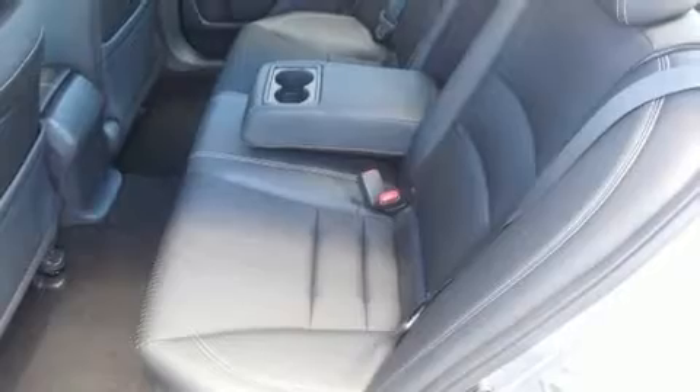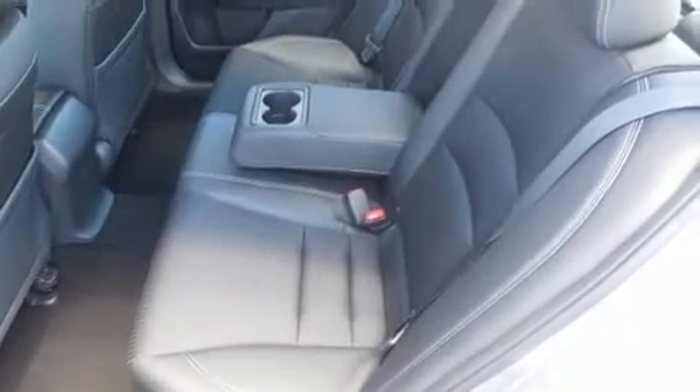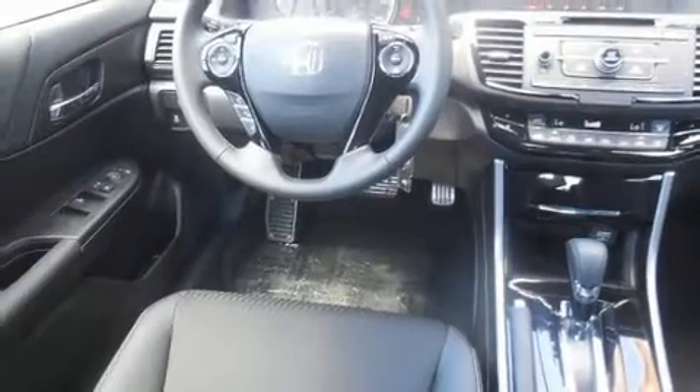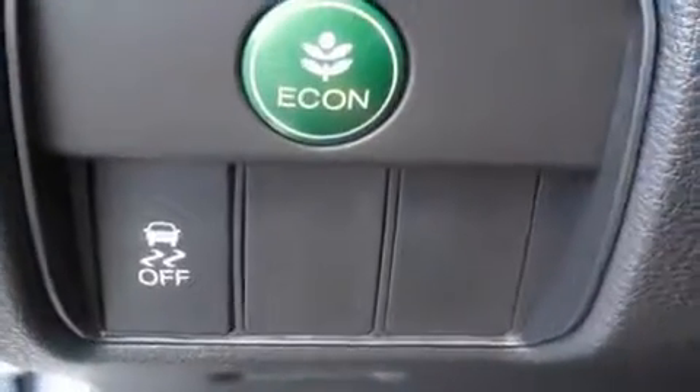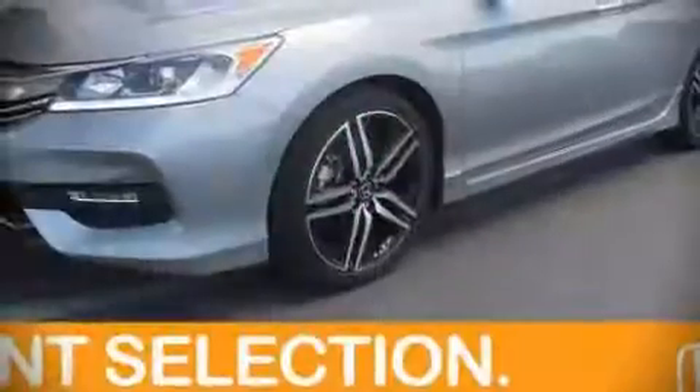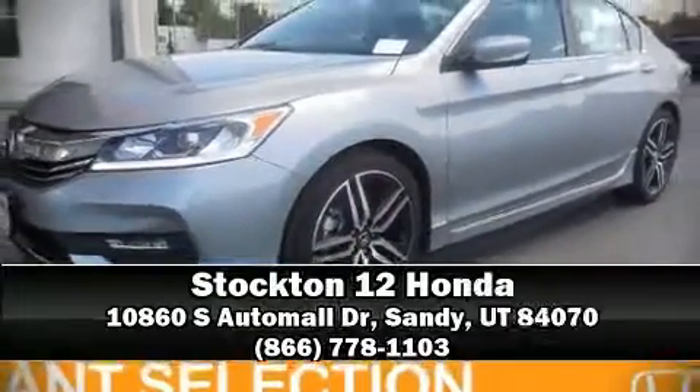Honda ensures the safety and security of its passengers with equipment such as head curtain airbags, front and side impact airbags, traction control, brake assist, a panic alarm, and four-wheel disc brakes with ABS. Electronic stability control ensures solid grip on the road surface, no matter how challenging the driving conditions.